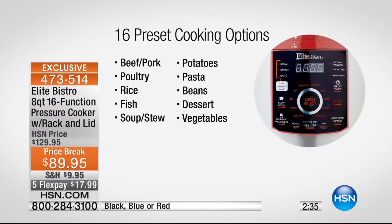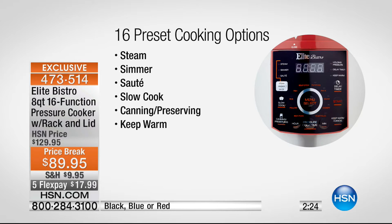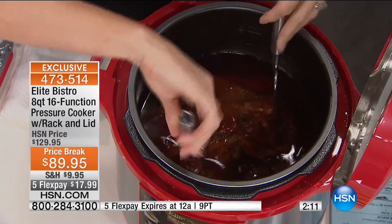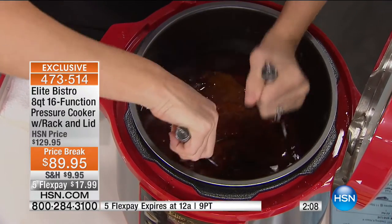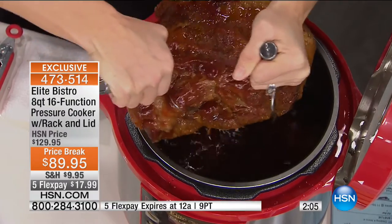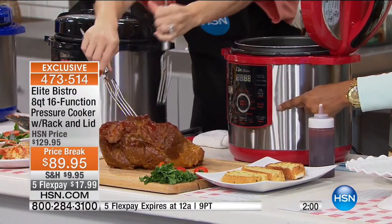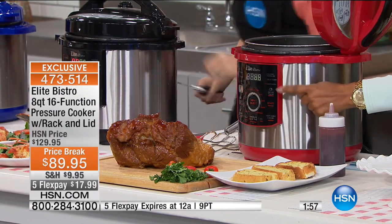16 pre-programmed functions. I don't know of any pressure cooker in the marketplace that offers that. Pork, poultry, rice, fish, soup, stew, chilies, potatoes, pasta, beans, dessert, vegetables — you just press a button. Steam, simmer, saute — separate functionality. There's a slow cook feature, canning, and keep warm, which makes it your buffet server. With a manual pressure cooker, you'd have to keep the manual because you won't know how long to cook those foods. With this, no manual needed — the pressure cooker already knows. You press a button and it already knows.